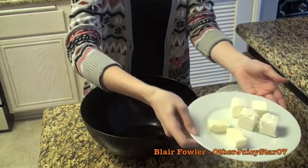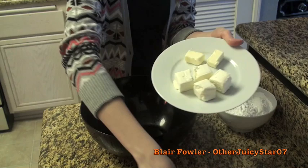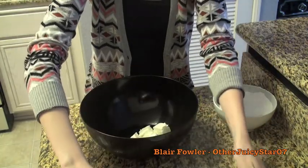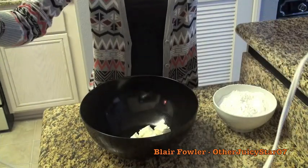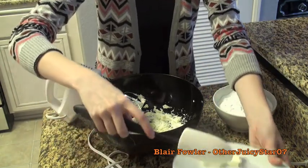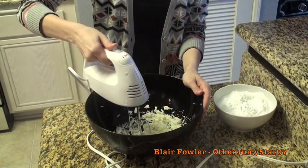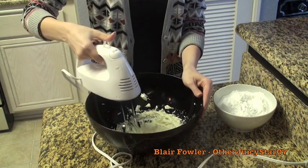When your cupcakes have about 10 more minutes to cool, start on your frosting. Take four ounces of cream cheese (113 grams), cut into four cubes, at room temperature — put that into your big mixing bowl and blend it a little with the electric mixer. Then add two tablespoons or 25 grams of unsalted butter, also at room temperature.